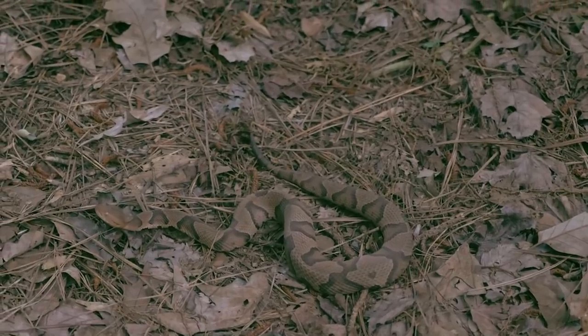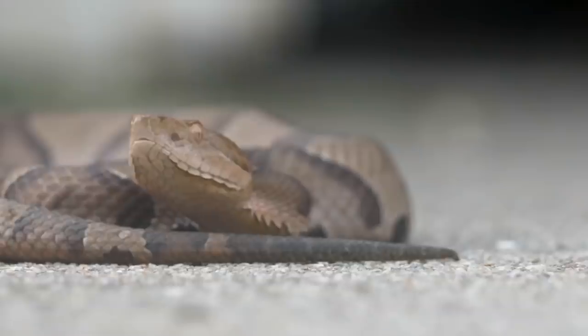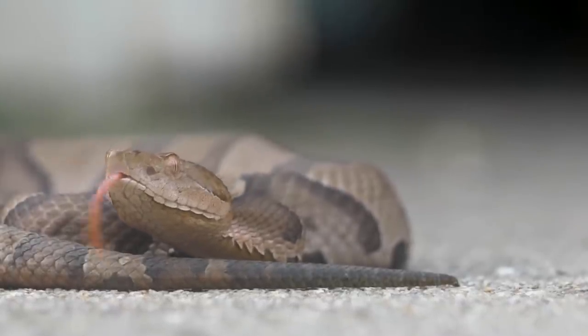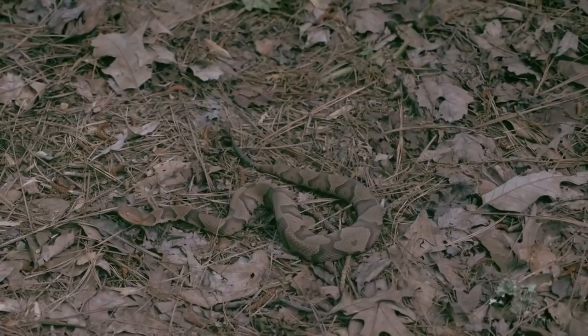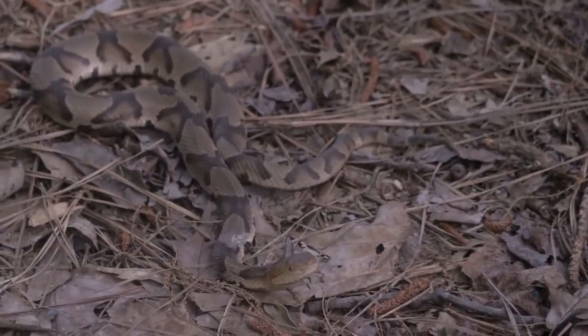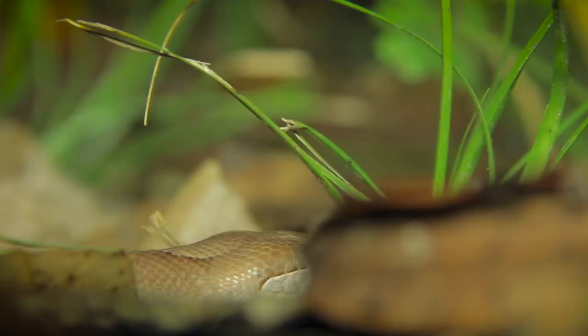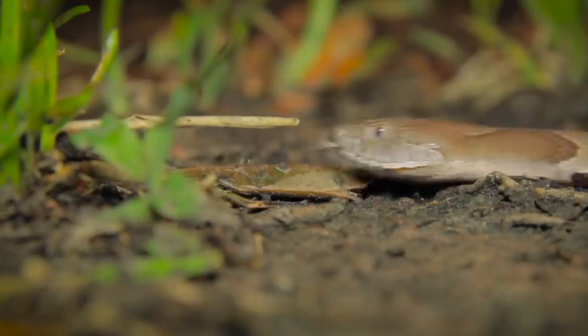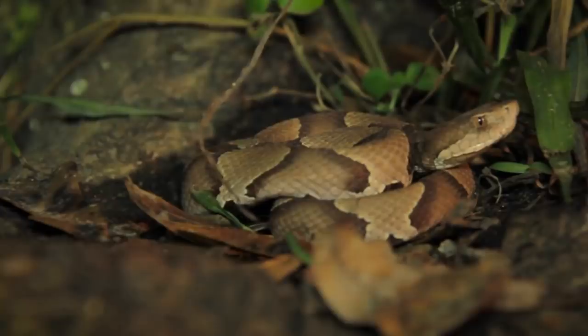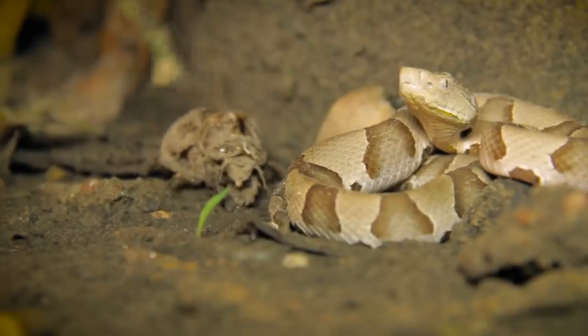The reptiles grow to lengths between 2 and 3 feet, although there are records of individuals longer than 4 feet. Their stout bodies abruptly taper toward their thin tails. While being smaller than, say, a python, they are responsible for more venomous snake bites than any other snake in the United States, in part because they are widespread and populous. They can also tolerate living in subdivisions and developed land, making interactions with humans even more common. But they are most at home in the woods, where their intricately patterned back blends in perfectly with the forest floor.